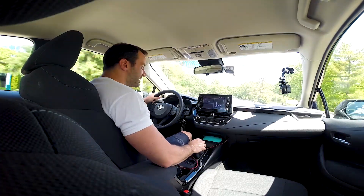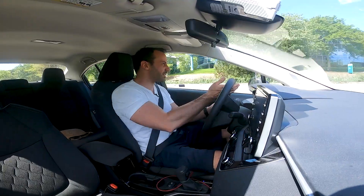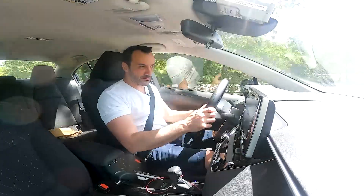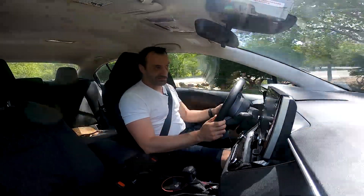Smooth steering, tightens up as you go a little bit faster. Very nice. A lot of body roll — not really meant to race this car, which is kind of what I'm doing.